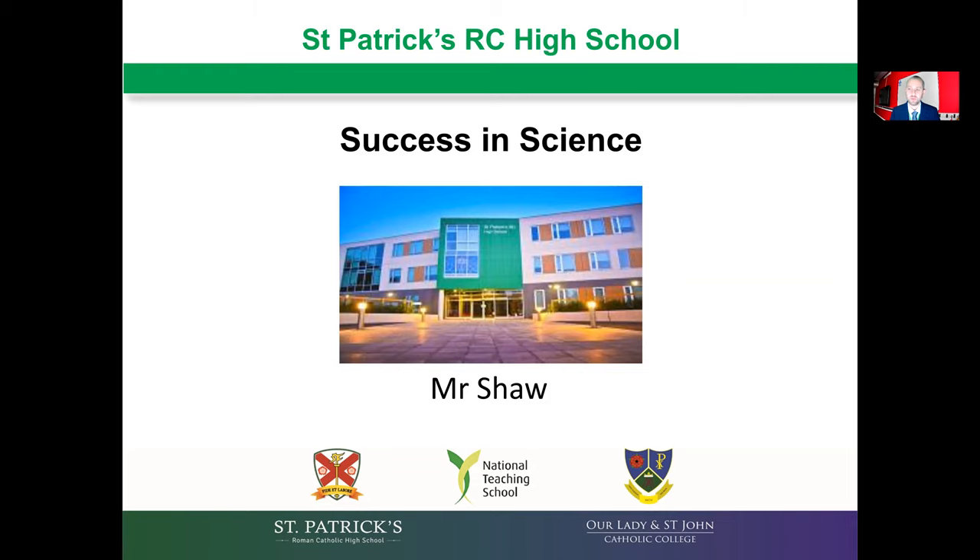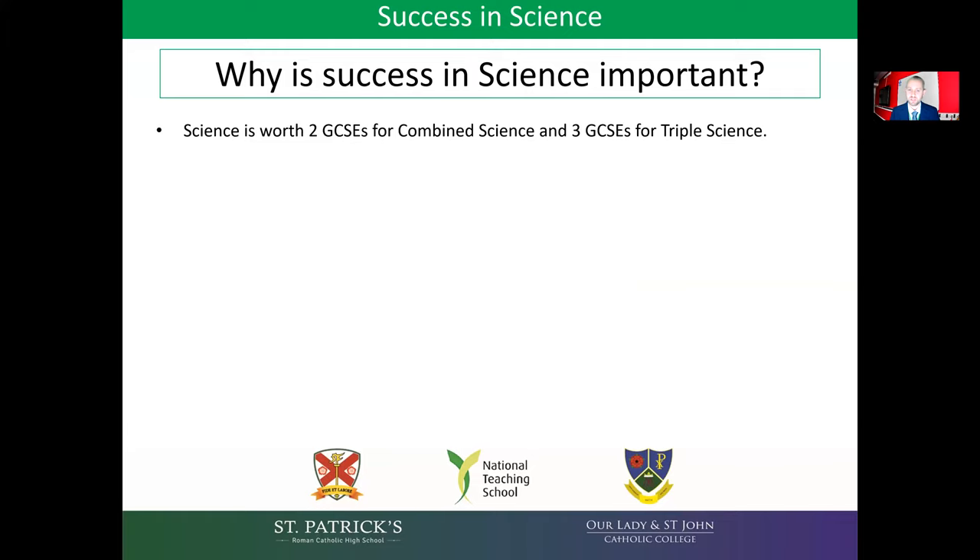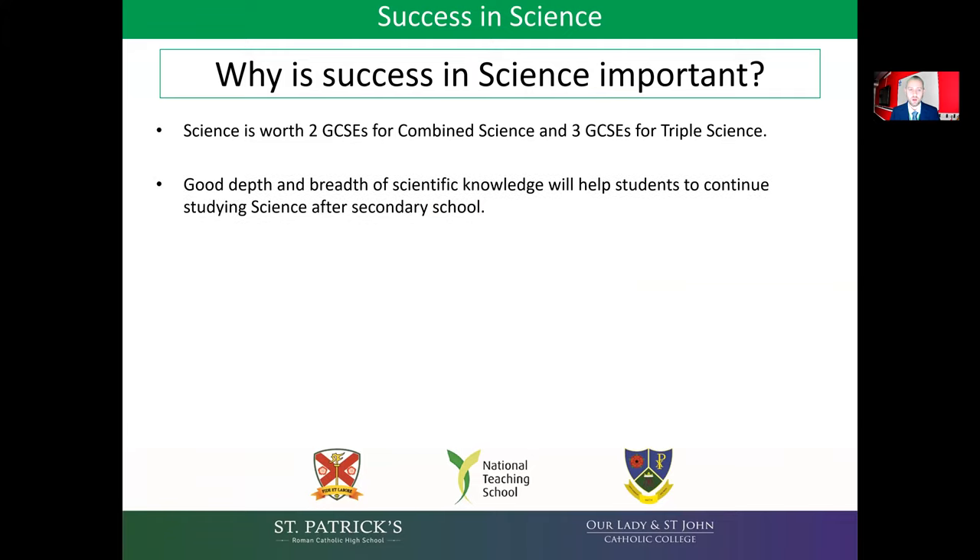So first of all, why is science important? Well, science is worth two GCSEs for those studying combined and three for those studying triple. Good depth and breadth of scientific knowledge will help students to continue studying science after secondary school and opens up lots of potential career opportunities.